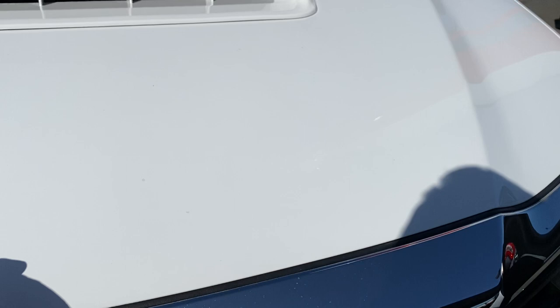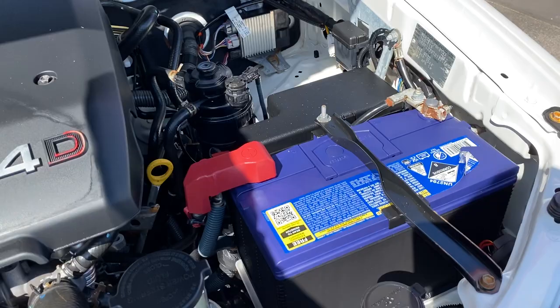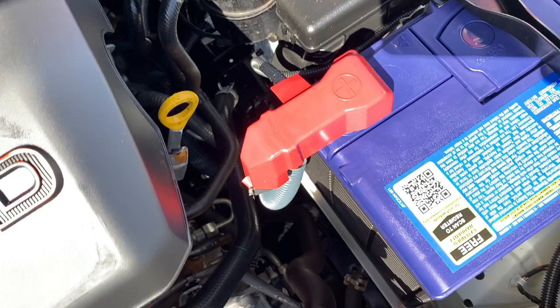Quick show of the engine bay now. Nice big space for a second battery if needs be. Very clean, very neat and very tidy looking engine.